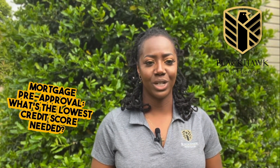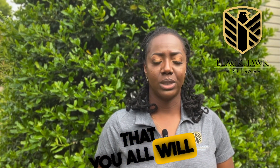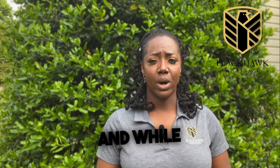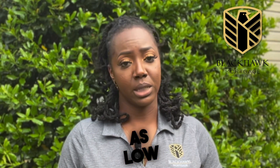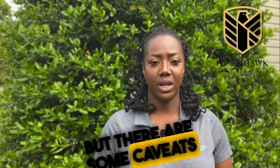Hey there, Shante here with Blackhawk Mortgage, here to answer one of the most commonly asked questions when it comes to mortgage pre-approval, and that is: what is the lowest credit score that you all will take in order to qualify for that mortgage? While we always suggest a 620, you could potentially get approved with a score as low as 580, even down to a 500. But there are some caveats to that.